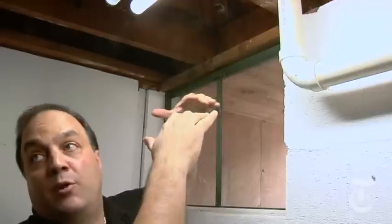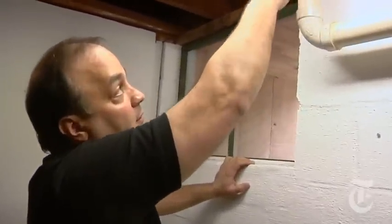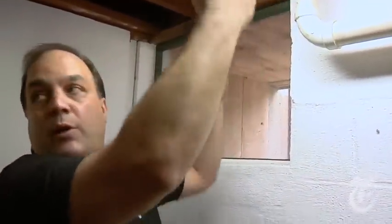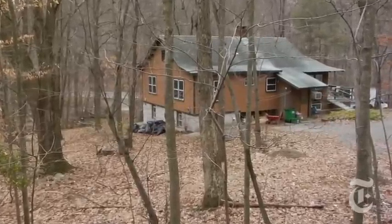That area is called the rim joist. Often that's where air will infiltrate into the home and start heading up into the living space. You're saying you would seal the entire area where the joist meets the foundation? Correct. We'll actually seal the penetration where the pipe is going to the exterior, as well as foam the entire area to stop that air from infiltrating into the house. They'll take care of all of our air gaps for about $1,100.